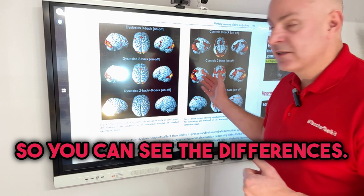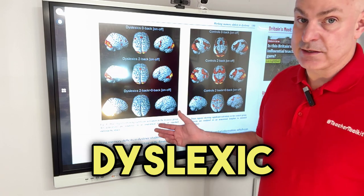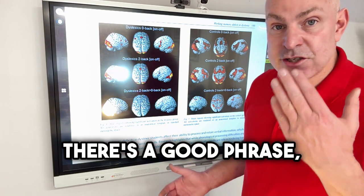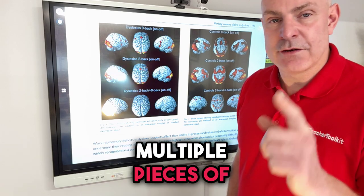You can see the differences; they're quite stark. The key message for us all is that dyslexic students, in particular, struggle to juggle - multiple pieces of information.